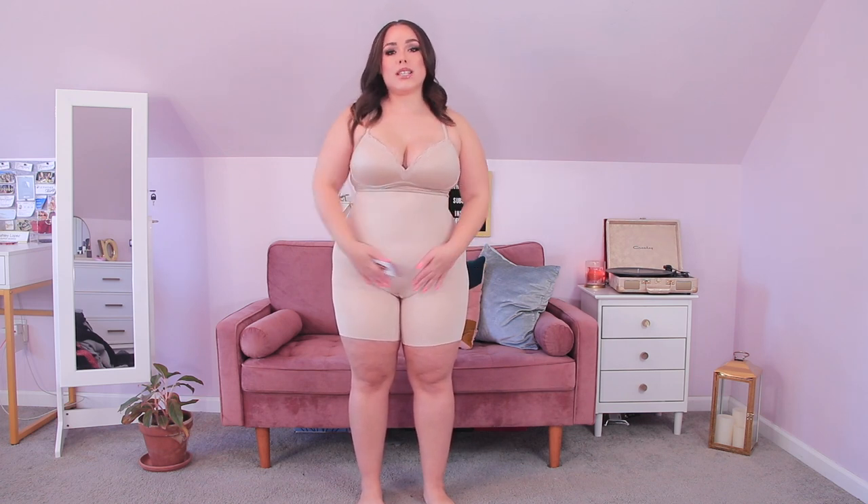It features high waist tummy control, anti-slip silicone at the waist, a butt lift, and thigh slimming. The bottom edge of the thigh part is seamless — it's folded over so it's not digging in anywhere. It's giving me a nice hourglass figure, cinching at the waist, keeping my tummy in, and smoothing over the hips. This is such a good shapewear piece — definitely impressed with this one.